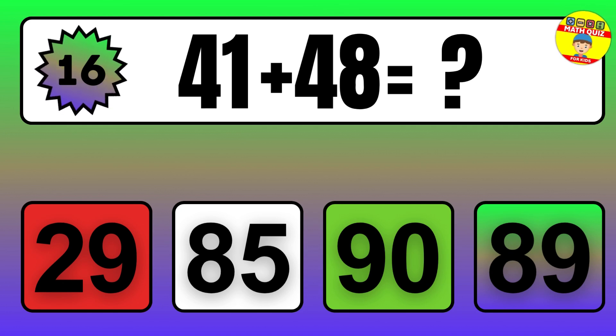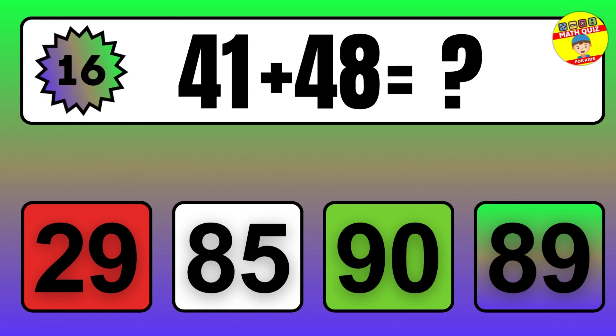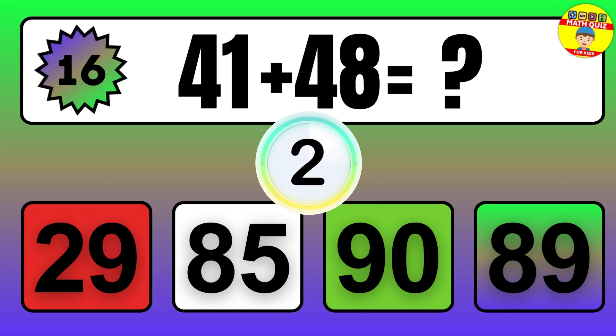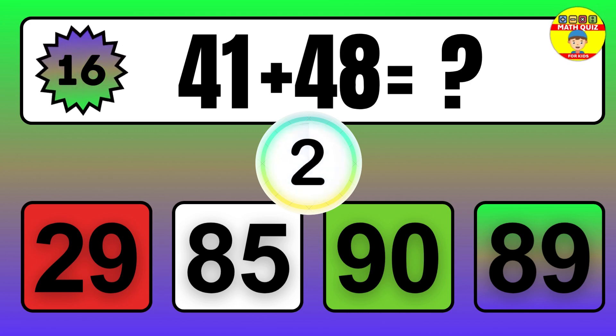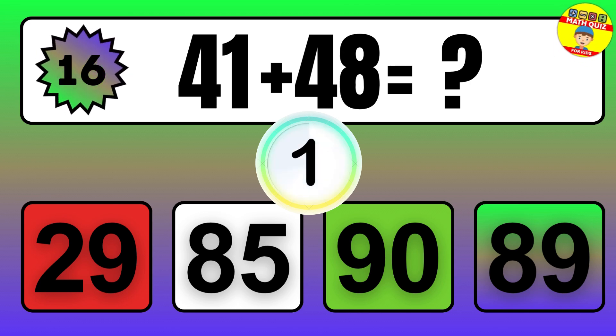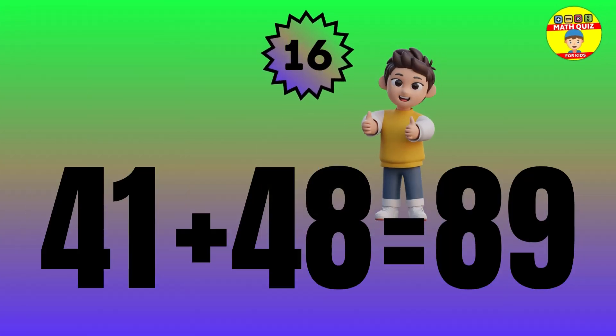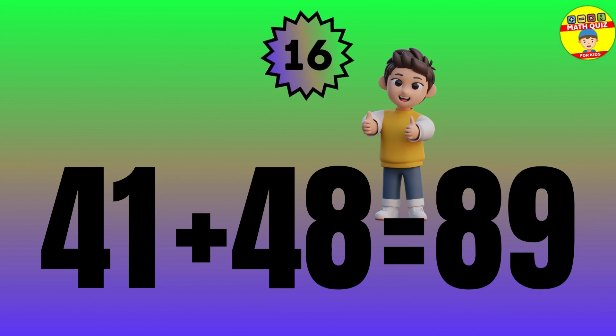41 plus 48 equals what? The answer is 41 plus 48 equals 89.